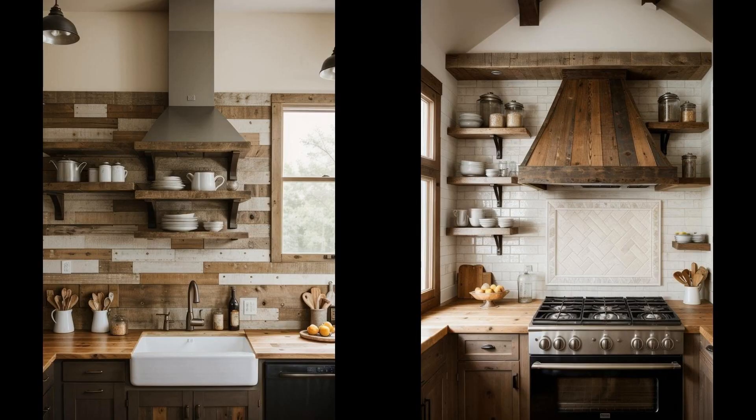Reclaimed wood horizontal planks bring an element of rustic charm and warmth to any kitchen backsplash. This sustainable choice not only breathes new life into old materials, but also adds a unique character, with each plank telling a story of its past life. The natural grain and varying shades of reclaimed wood make every backsplash installation one of a kind, complementing both modern and traditional kitchen styles — from striking contrast in sleek contemporary kitchens to enhancing the cozy feel of farmhouse-inspired spaces.